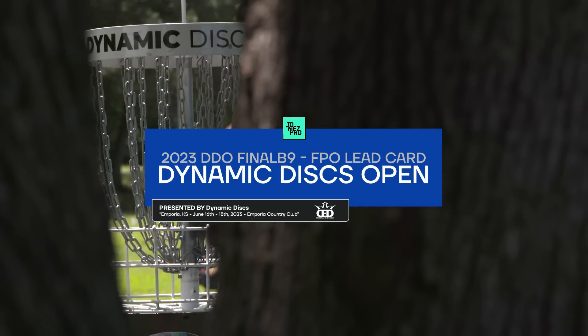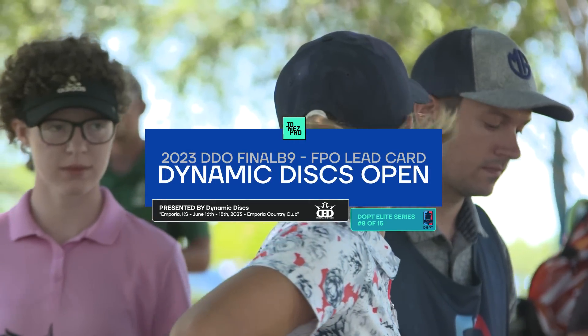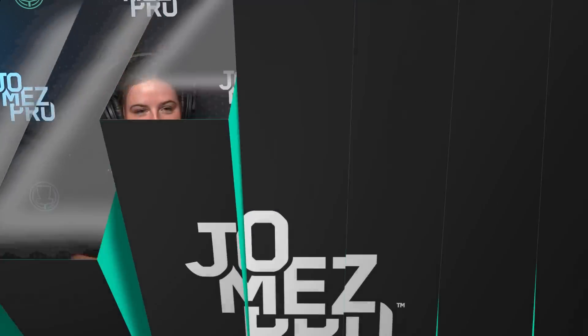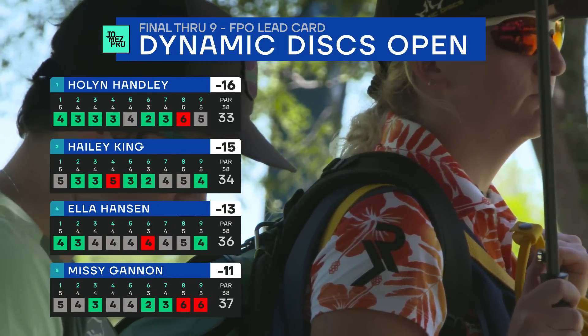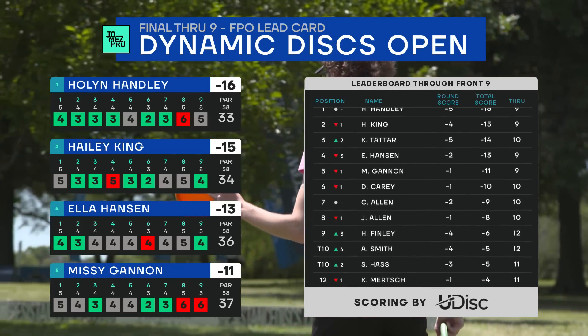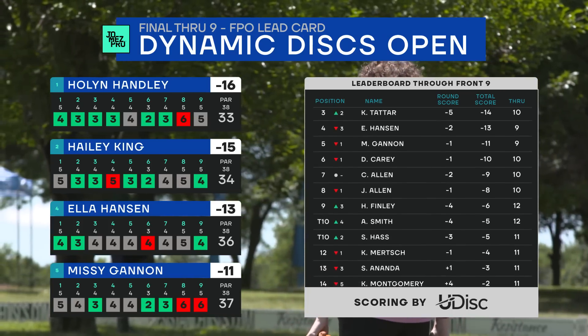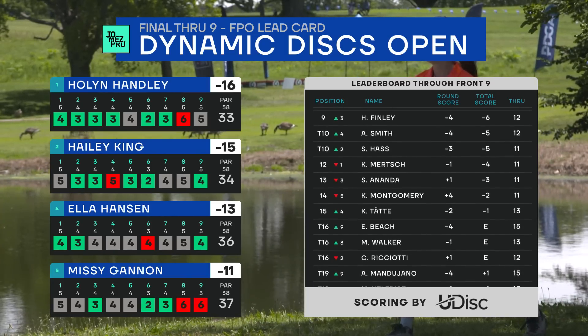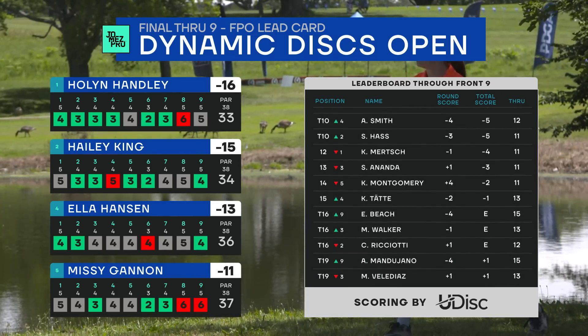Hello and welcome to the back nine of the final round of the Dynamic Disc Open. We had a couple lead changes in the front nine and now we get into the hard holes — we're done with the birdie section. Holland's been playing super solid, but we've got Kristen Tatar in the mix from chase card, Missy Gannon playing super solid, and Ella Hansen we can't count her out — she's got the biggest arm in the field. I'm Madison Walker, I'm Macy Vela Diaz, and we are Mad Diaz.